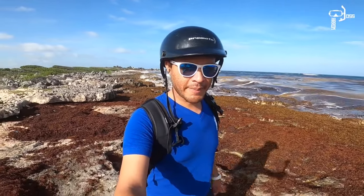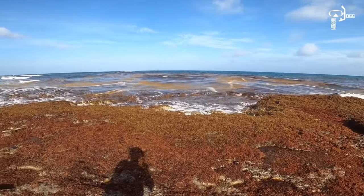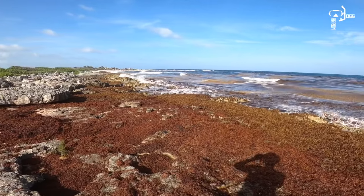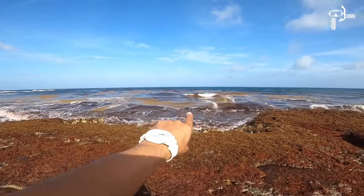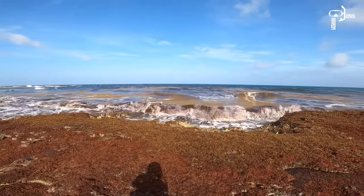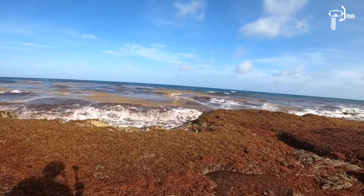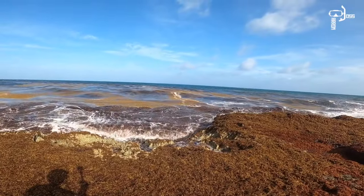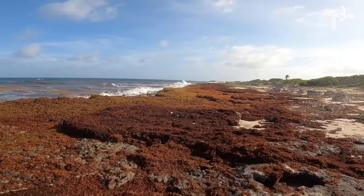Aquí podemos ver la primera playa. Esta es Playa Bonita o Punta Morena. El restaurante Punta Morena está por aquí en esta zona, pero vean, aquí alcanzamos a ver un montón de sargazo y lamentablemente también toda esta zona dentro del agua está completamente marrón, café. Ya no tiene el color turquesa tan precioso que nosotros conocemos aquí en la isla de Cozumel. Y pues lamentablemente, como les digo, no van a poder visitar estas zonas.